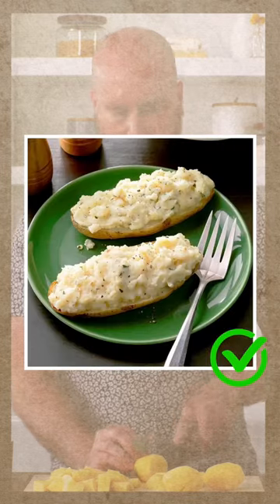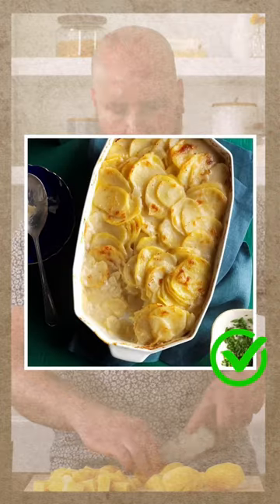Mashed, smashed, baked, twice baked, roasted, fried, scalloped, boiled.